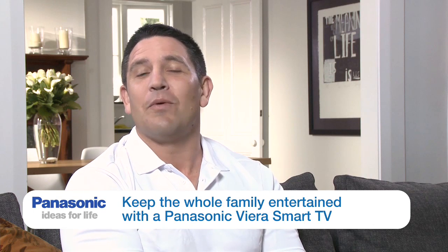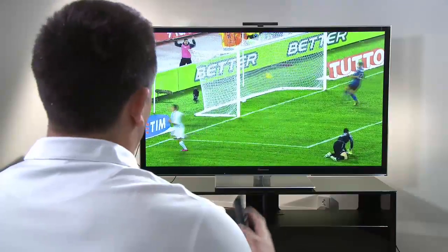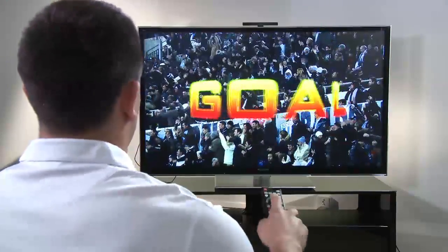I don't know about you, but my house, when the family gets together, we're always looking for ways to keep everyone entertained. How about I show you some of the stuff this telly does?